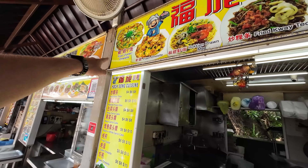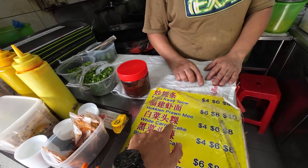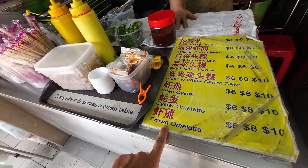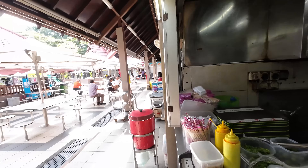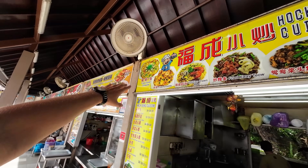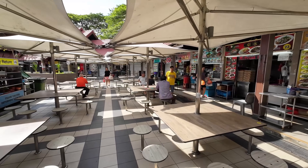You have oyster omelet here — oh that looks interesting. There are different types of noodles, and hokkien mee is also delicious usually. I think I'm going to go with the prawn omelet. I heard that these oyster and prawn omelets are actually very popular here, so this should be like an easy meal as a starter.